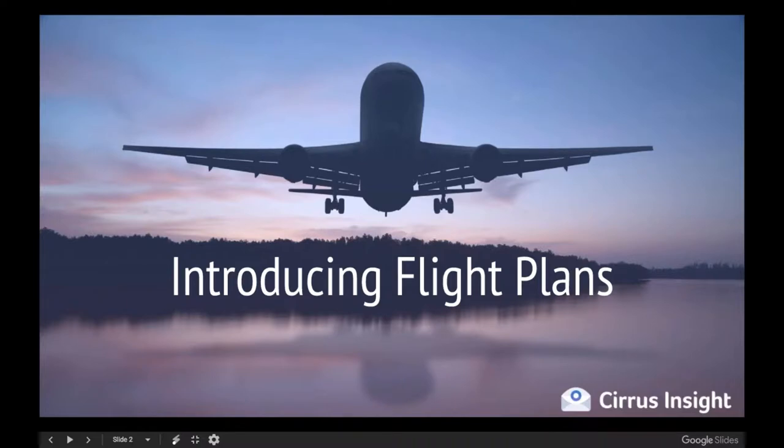A couple months back we introduced something called Flight Plans, which allows you to create a custom campaign. Right now it's available for Gmail, with an Office 365 release later in the year. You build your process right into what we call a flight plan, launch people into flight inside of Gmail, keep on top of the individual steps within that campaign right inside Gmail, and of course it all tracks back to Salesforce.